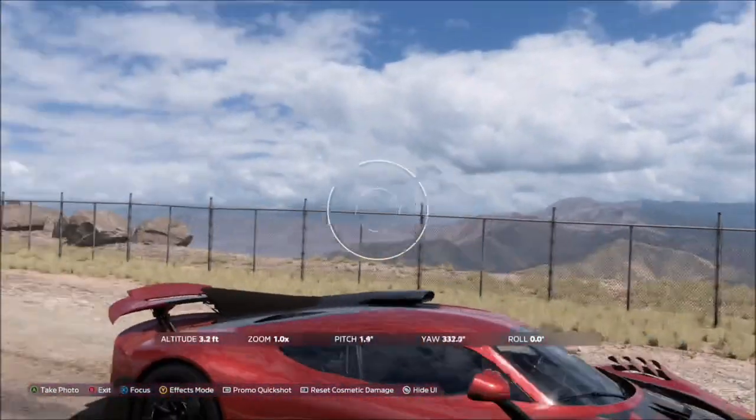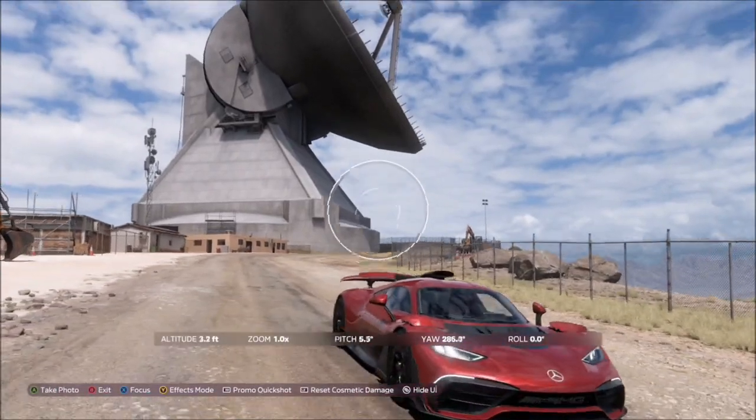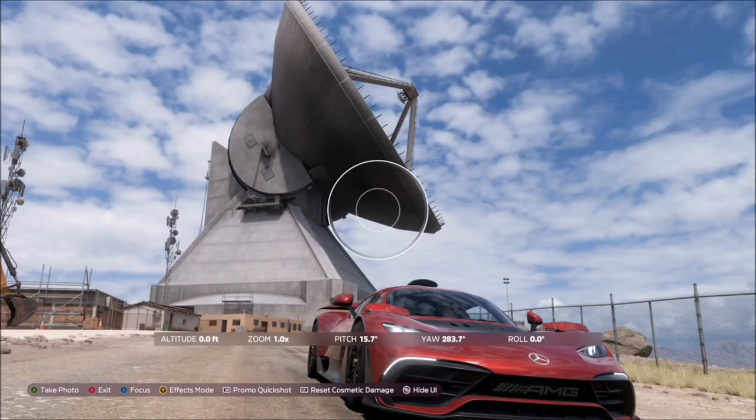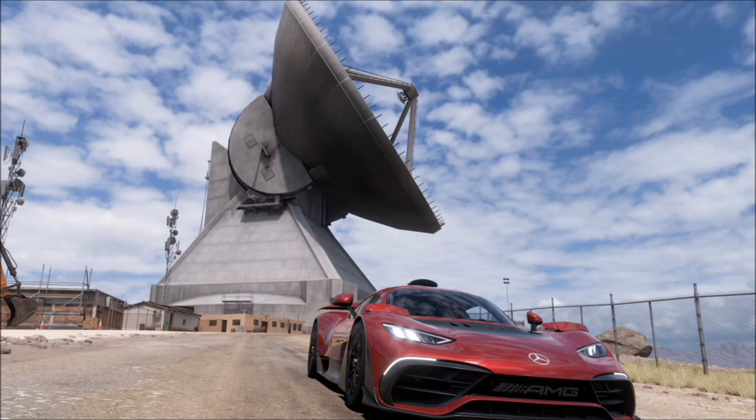You can't miss it — it's a giant science telescope. All you want to do is take your photo of your AMG1 in front of it. It will pop up with two tick boxes: one saying you're in the correct car, and one saying you're at the correct location. It's as simple as that.